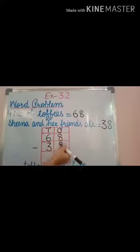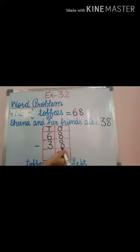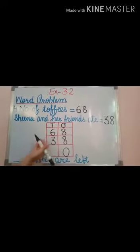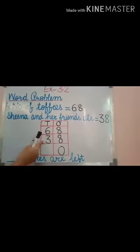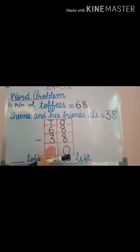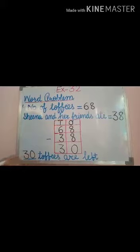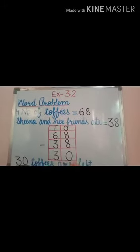Starting from the ones place. I need to start with the number which comes after 3 — that is 4, 5, 6. So how many fingers have we used? 3. So the answer is 3. So 30 toffees are left. Thank you.